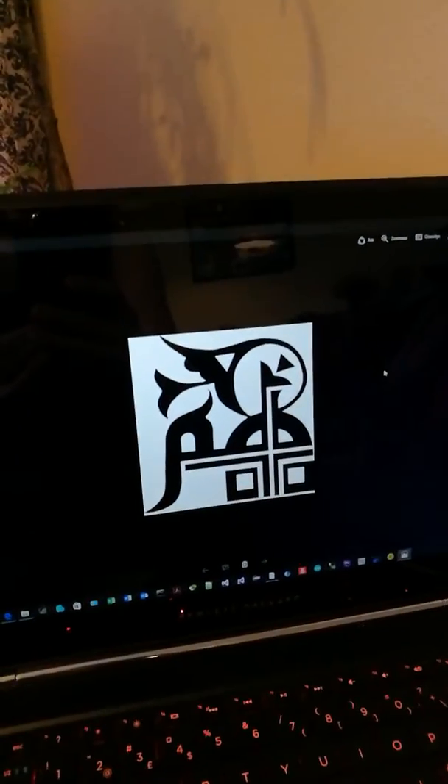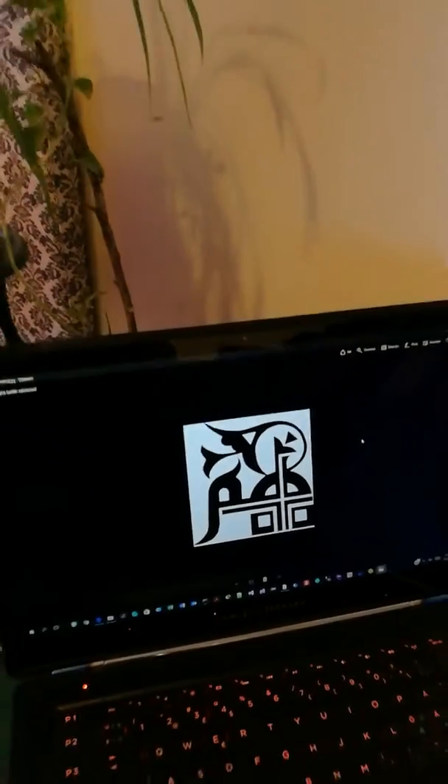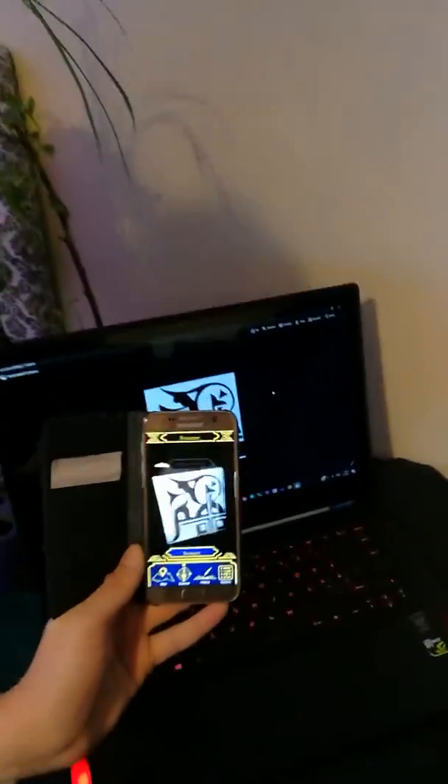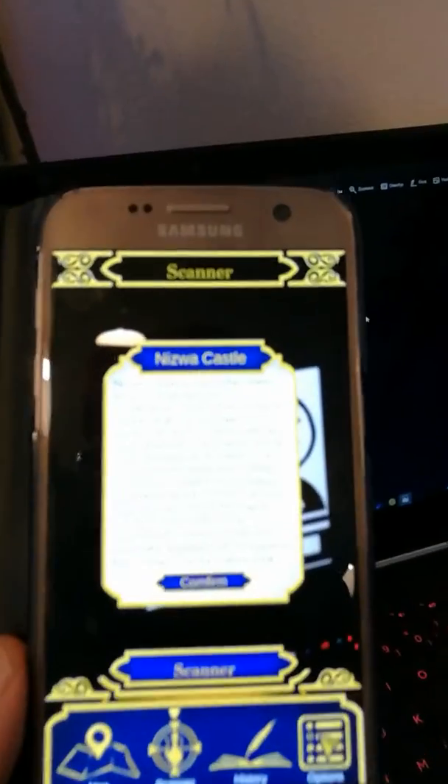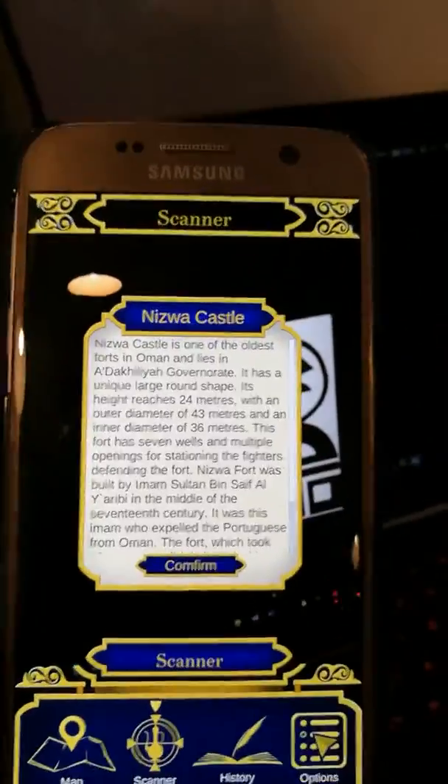One important feature: imagine that this is an object inside the room and you want to know more information about it. Just click the scanner and scan the object, and you can simply see all the story about this object.